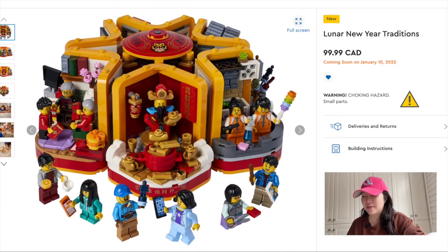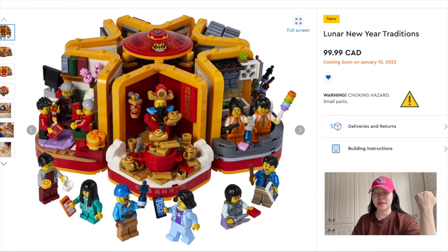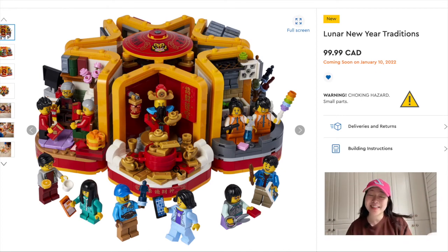That pretty much sums up all the sets I want to get this wave. I probably won't get everything I want — I do try to limit my purchases to just one set a month. If I want any other sets, I'll do a Bricks and Pieces or BrickLink order and then do my Frugal Lego. Anyway, I hope you guys enjoyed this video and I'll see you guys soon. Happy New Year again! Bye!